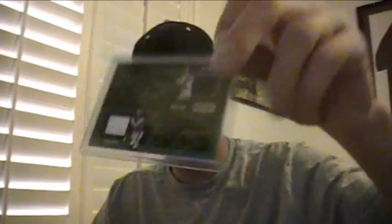A dual jersey of Matt Ryan and Roddy White, numbered to 79, for the Falcons. Another triple for the Saints - Brees, Bush, and Colston - numbered to 25.